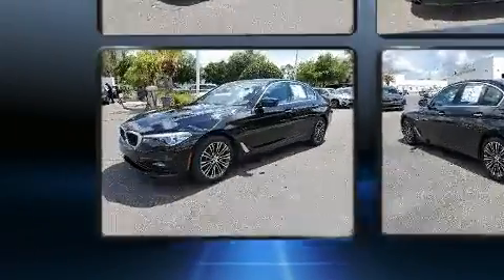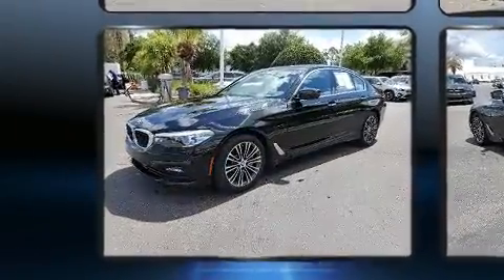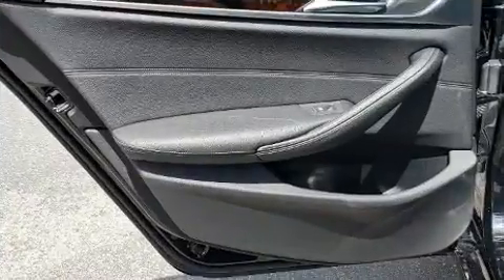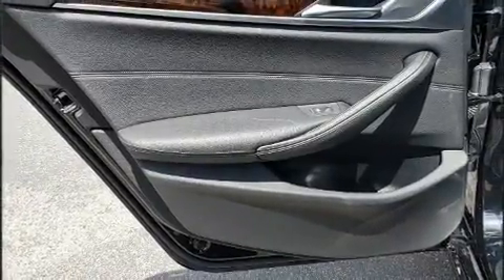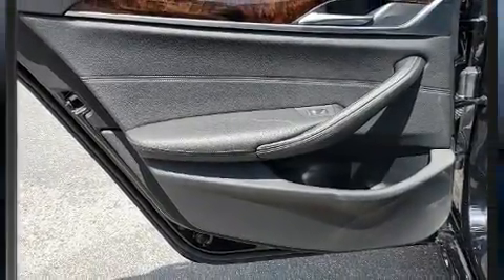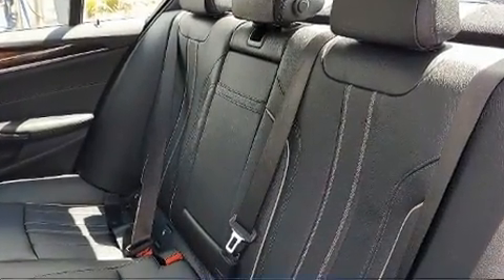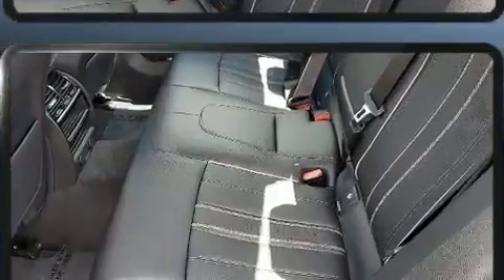A turbocharger is also included as an economical means of increasing performance. Top features include leather upholstery, speed-sensitive wipers, front fog lights, power moonroof, blind spot sensor, and seat memory.